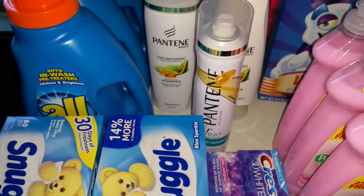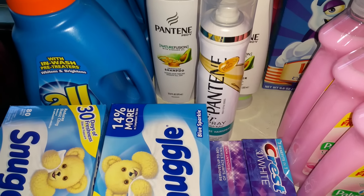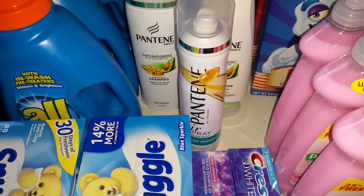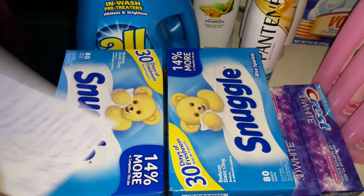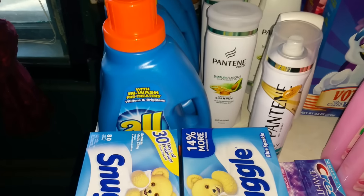If you did not have any Extra Care Bucks to roll, your total would be $13.98 out of pocket and you'll get back $10 in Extra Care Bucks, making it about 50 cents a piece. You can take that $10 and roll it into transaction number two. The All and the Snuggle — they didn't have any of the liquid fabric softener, so I got the dryer sheets, which are on sale two for $6.